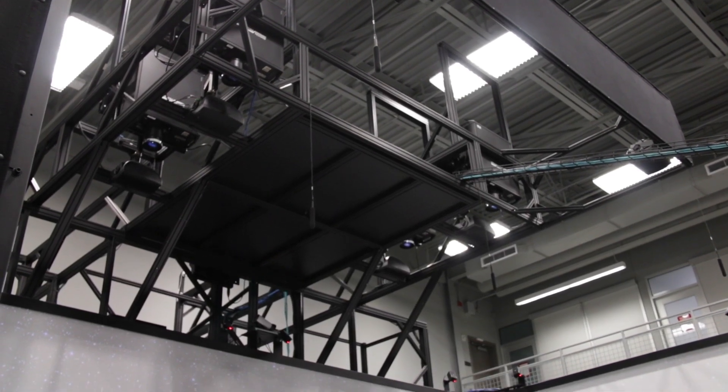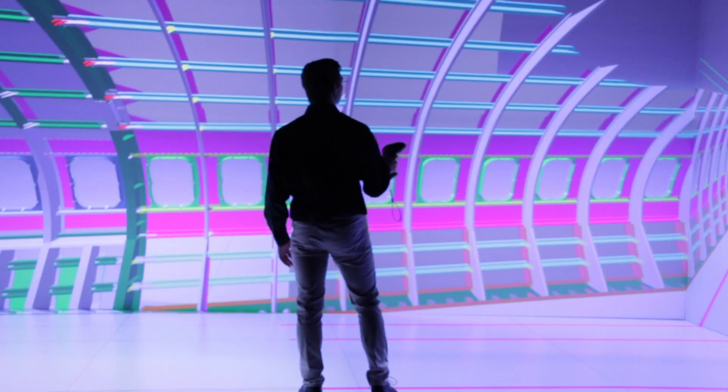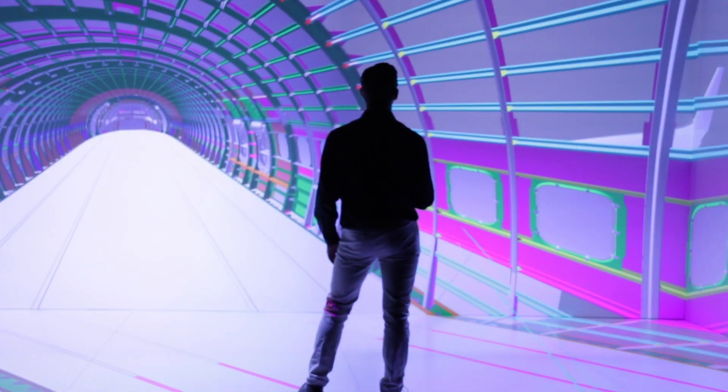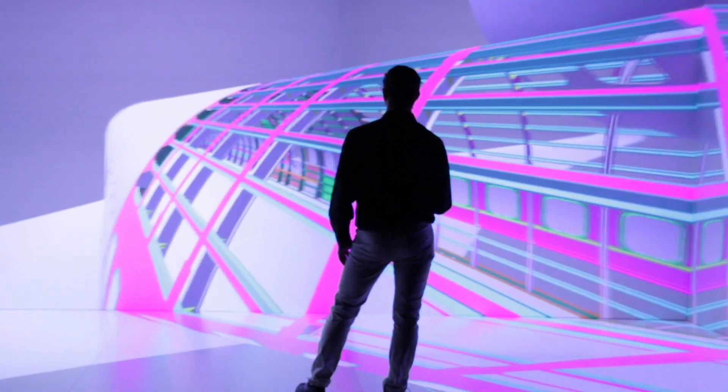Honestly, before I came to Wichita State and came to the virtual reality lab, I didn't know they existed. It's taught me the endless possibilities that are out there, and it's great to see this kind of product and software help so many different companies. Being able to learn how to use certain products and show that off in front of people has helped me adjust to certain situations, whether in the classroom or in life in general.